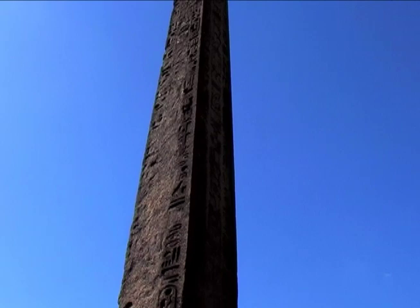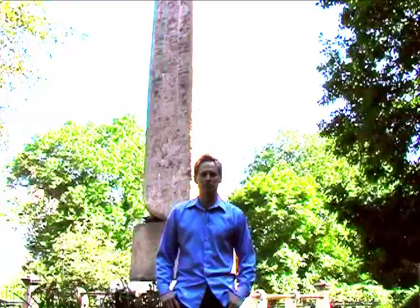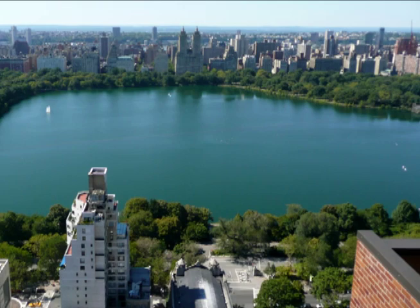The Obelisk, otherwise known as Cleopatra's Needle, is the oldest monument in all of North America. It was installed here in Central Park in 1881 as a gift from the Egyptian government. But this thing was actually created in 1500 BC in the city of Heliopolis.